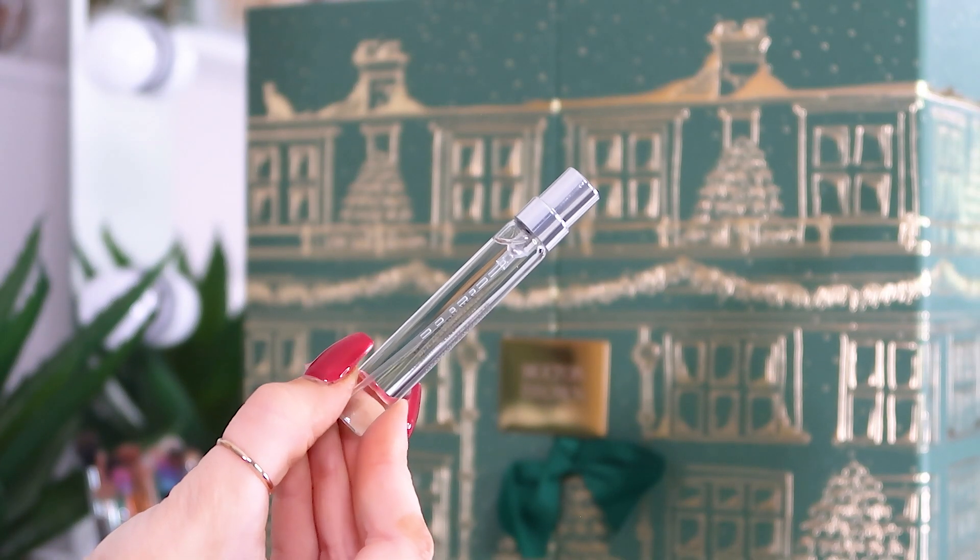Day number twenty-three: Heavenly Gingerlily — this used to be my absolute favourite scent from Molten Brown before I discovered how many lovely ones there are. I still love it though; it was my first ever Molten Brown product so I feel loyal to it. Very unisex — men and women could both enjoy it.